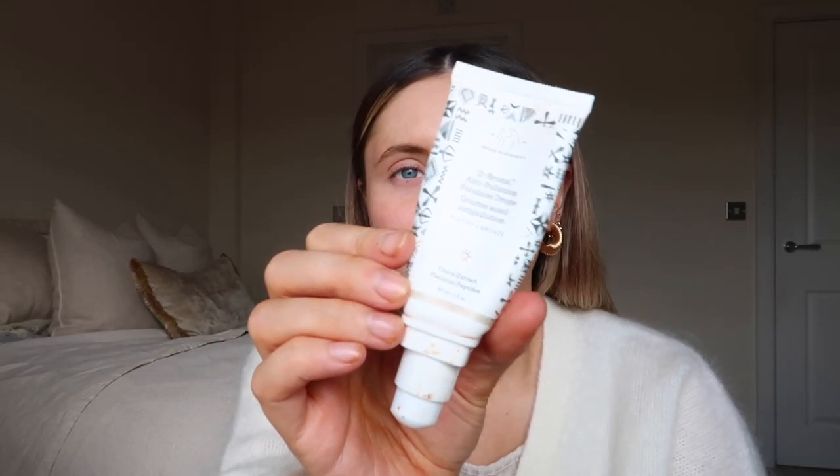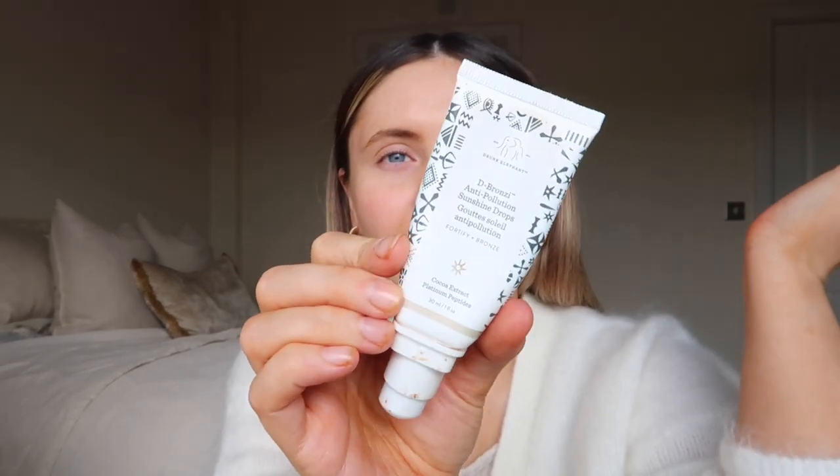Now to prime my skin — I'm all about glowy, bronzy skin. I have very dry skin, especially at the minute. So we're going to go in with the De-Bronzy Anti-Pollution Sunshine Drops by Drunk Elephant. She is such a good product — one of those ones you need the tiniest amount of. I could not live without this, especially if you're a big fake tan user, because it really helps in between fake tan applications when your face is starting to fade.